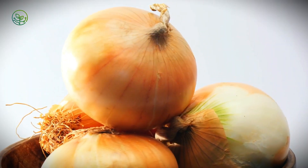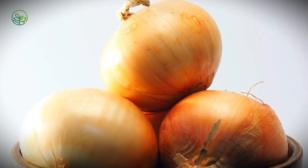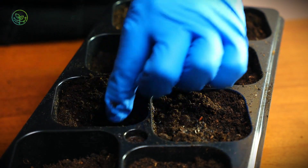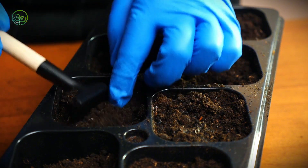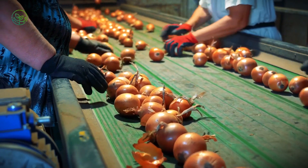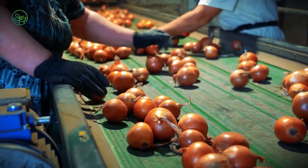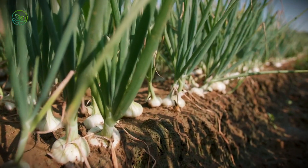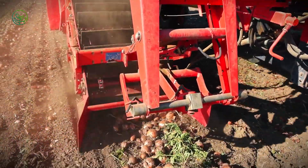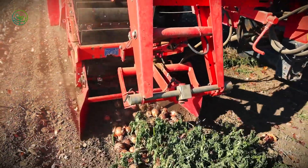From the moment an onion is planted to the time it reaches your kitchen, it embarks on a meticulously coordinated path shaped by agriculture, engineering, and logistics. What starts as a tiny seed buried beneath the soil in vast fields across California, Washington, and Idaho slowly transforms over several months, developing layer upon layer until it reaches full maturity. But unlike many other crops, the true challenge begins after harvest. Onions demand strict airflow management, precise humidity control, and strategic stacking to prevent spoilage, making them one of the most uniquely handled vegetables in large-scale food transport. After being carefully sorted using infrared technology, cleaned with air-jet dust removal systems, and packed into breathable mesh bags, onions are placed into climate-controlled warehouses where AI-driven sensors continuously monitor conditions to ensure long-term preservation.